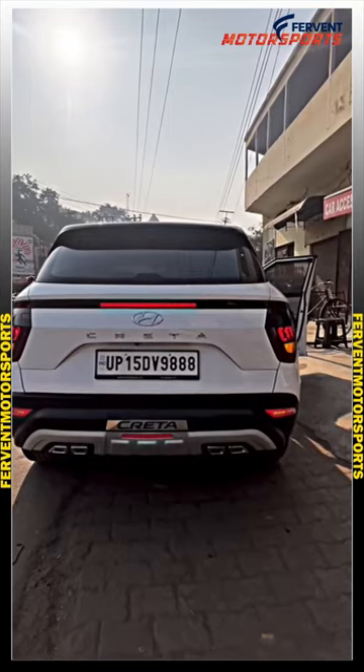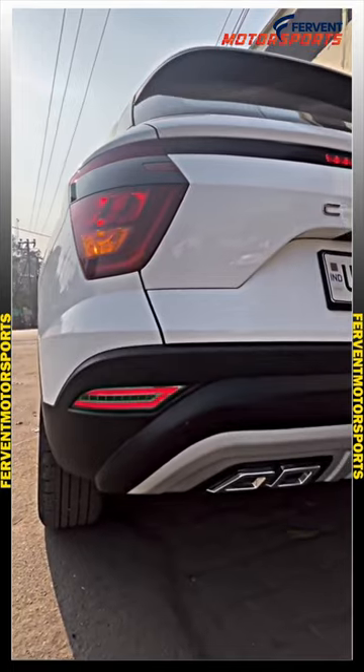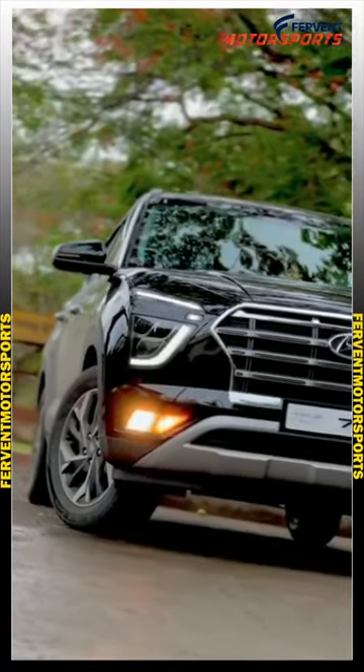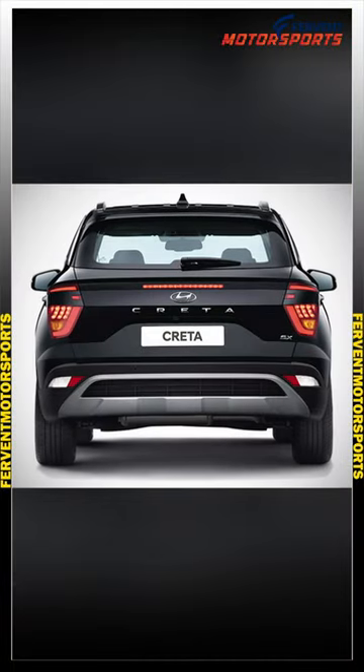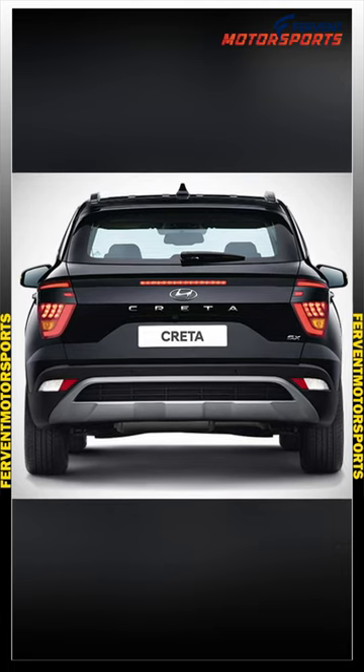For example, if you look at the backside of the Hyundai Creta, you can easily see a shape similar to a diffuser on its bumper. This shape is not at all for aesthetic purposes. This slope-like shape helps decrease the wake of the car, ultimately decreasing the drag that pulls the car back.